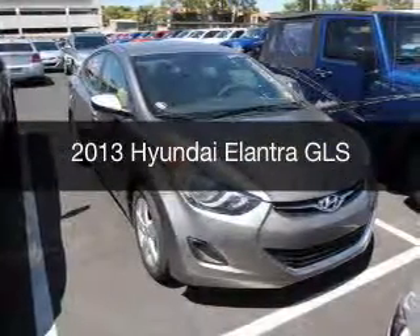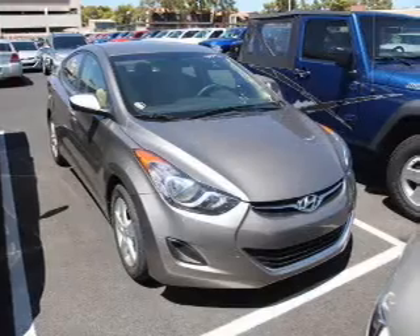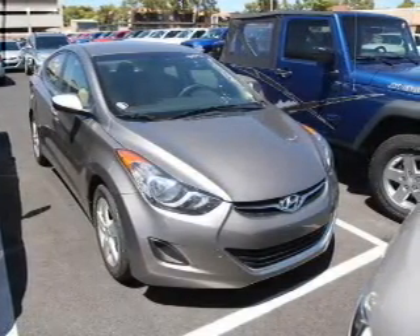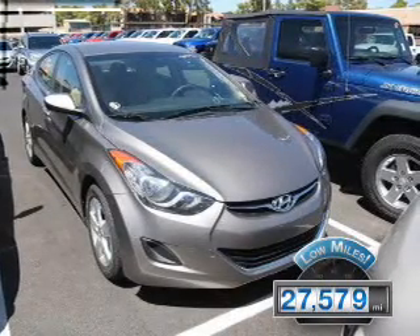This is a used 2013 Hyundai Elantra, powered by front-wheel drive, a 1.8-liter, four-cylinder engine, and an automatic transmission. With fewer than 30,000 miles, this vehicle has a long road ahead.